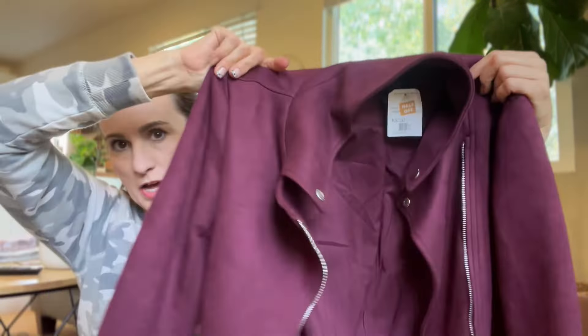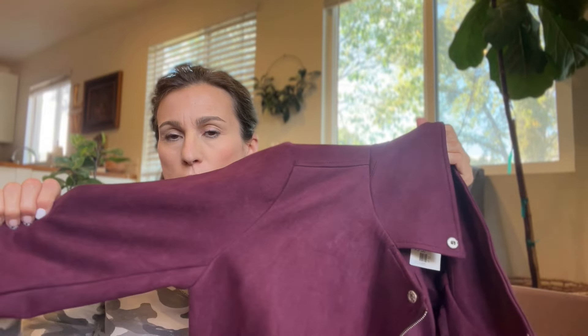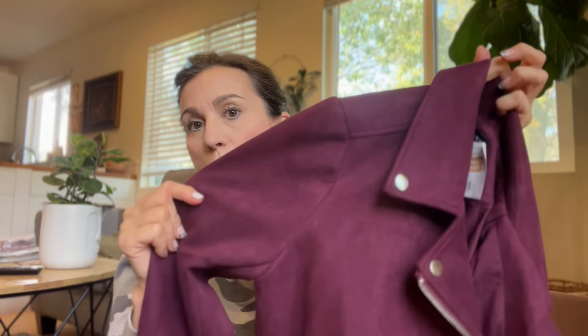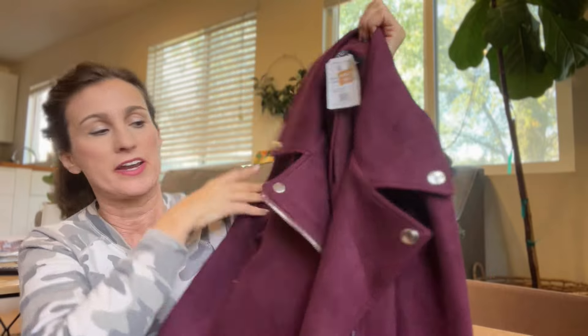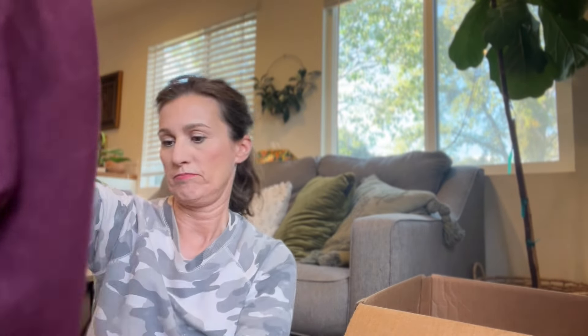Next is a jacket from Laundry by Shelli Segal — it's like a micro suede in a plum color. Personally I detest this fabric. I don't know why — I think it's super soft but it's a no for me. It is a cute little moto jacket in great condition, and since it's from Laundry it probably retails really high. Somebody is going to love it, but it's not me.